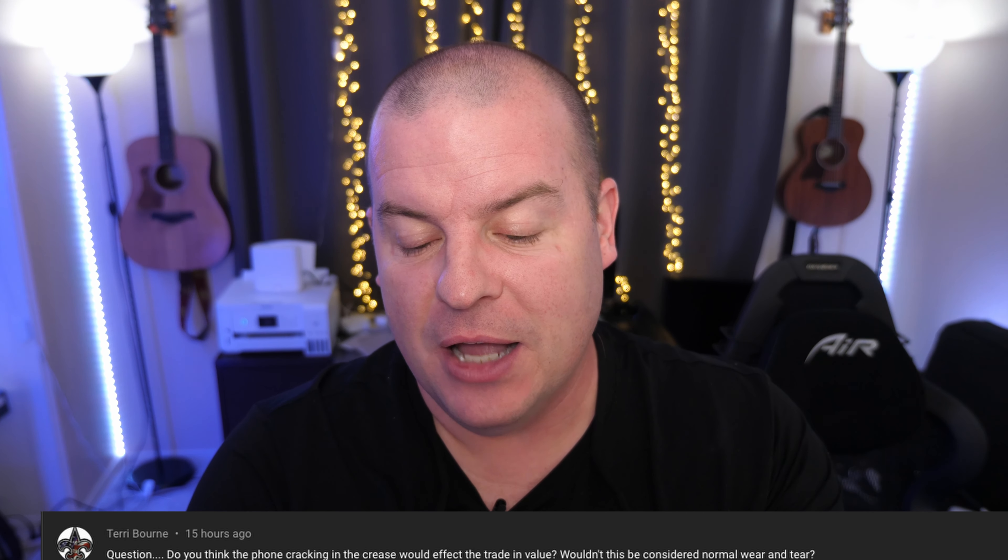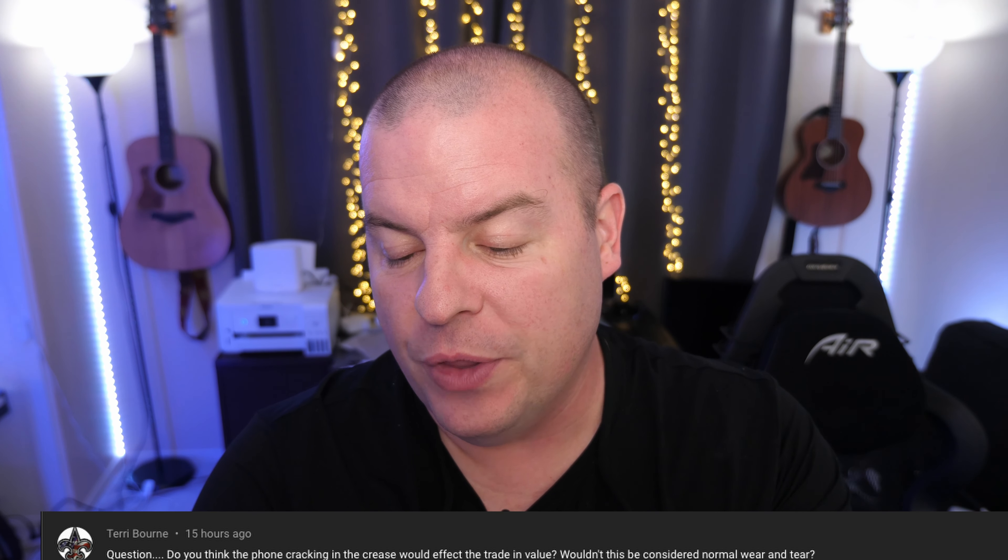First question of the day comes from Terry Bourne: 'Do you think the phone cracking in the crease would affect the trade-in value? Wouldn't this be considered normal wear and tear?' I don't think so — you could probably get it fixed as a defect, but you'd have to get it fixed before you trade it in. Otherwise you're taking a chance at getting a really low trade-in value when you send that phone into Samsung.